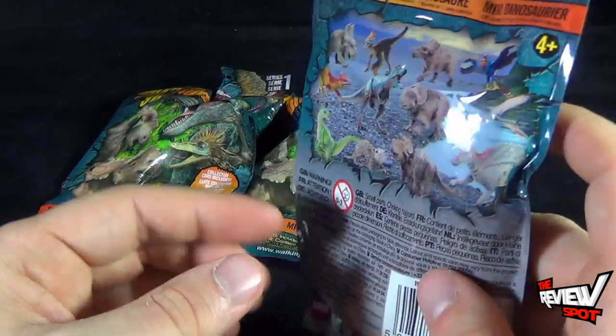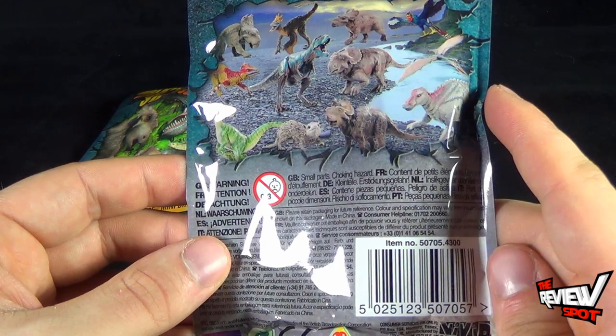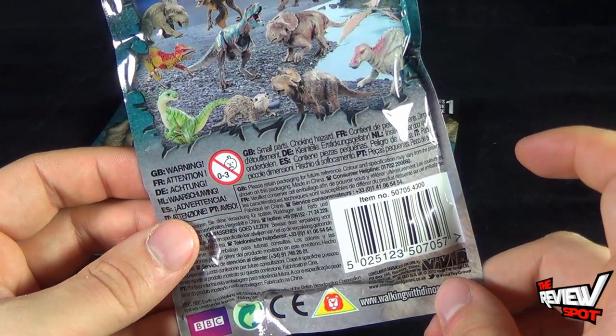Spot picked up three of these and actually had to order them online because this is a UK-released pack. There are 12 to collect, and they come from Vivid Toy Group, who are the ones producing this.